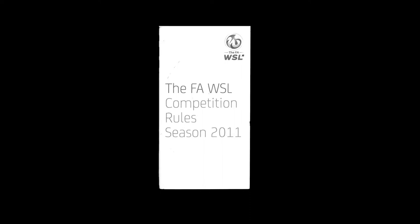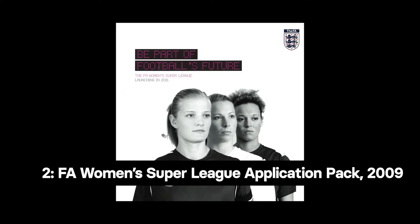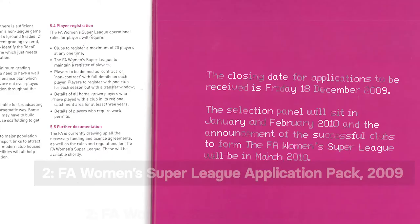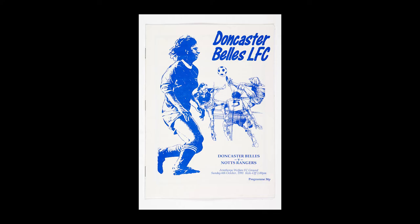Sticking with the beginnings of the WSL, Object 2 is a new acquisition for the museum and provides an insight into the process of applying for the WSL — an application pack, poster and handbook from the league's inaugural season. A rare item of WSL history that shows us some of the intricacies involved in setting up a new league.